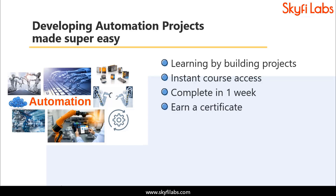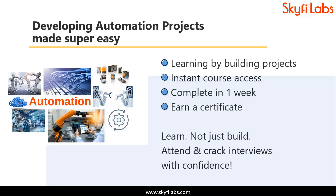With Skyfi Labs, you will not just build the project with a definite output, but also learn the concepts, so you can easily crack interviews with confidence. Enroll today and start learning by building projects.